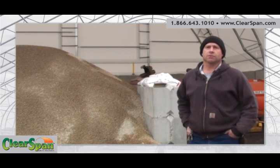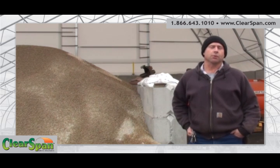My name is John Dawes. I'm from West Point Township here in Lean, Illinois, and the building we bought was a 65 foot by 50 foot deep clear span building. We're using the structure for salt storage, chip storage, and some cold storage as far as equipment.